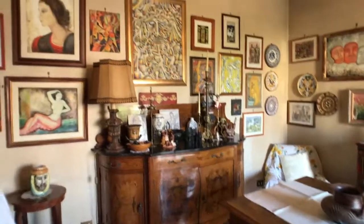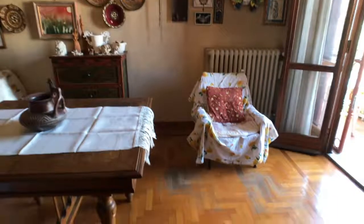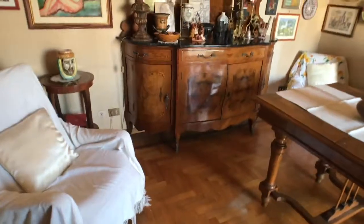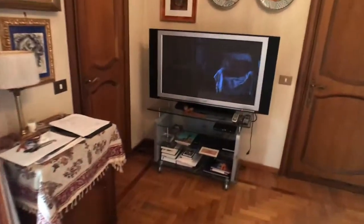Here we are in the living room, which is full of paintings and objects the landlord has collected through the years. You've got three armchairs, an eating center, a dining table, another dining table, and a very big TV right there.